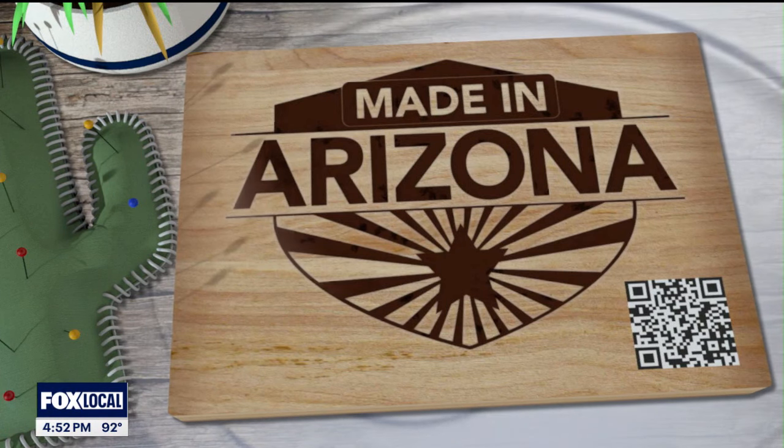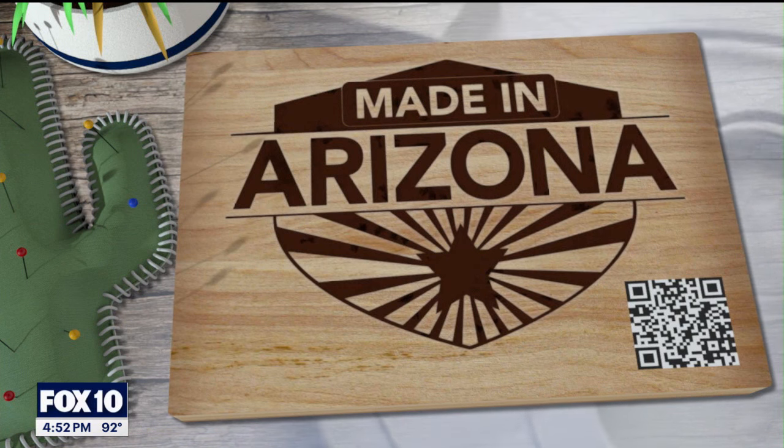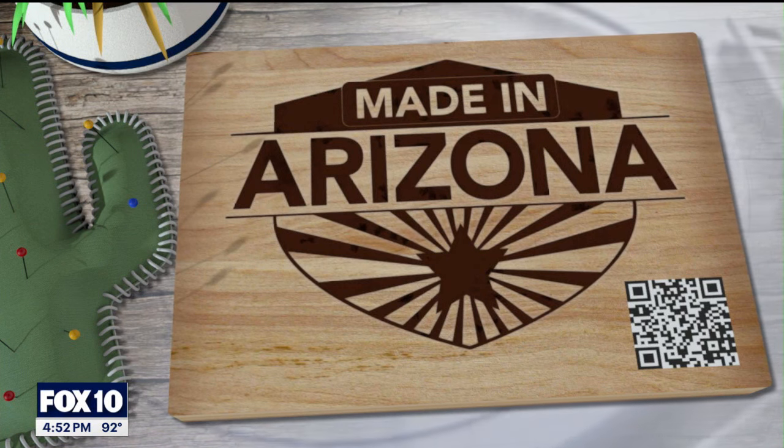You can find out more about Sherry Reckers' art on our website, fox10phoenix.com. And for more Made in Arizona stories, you can scan the QR code right there.